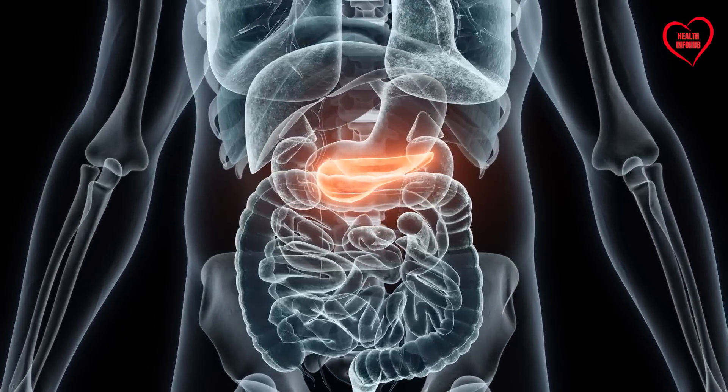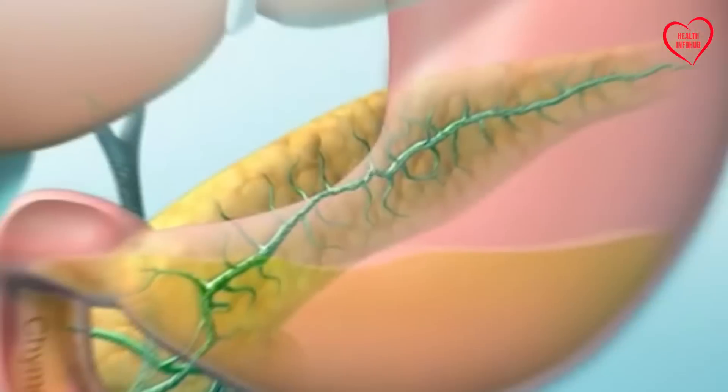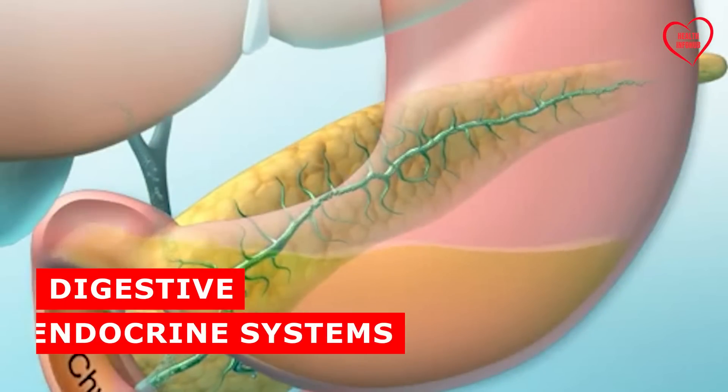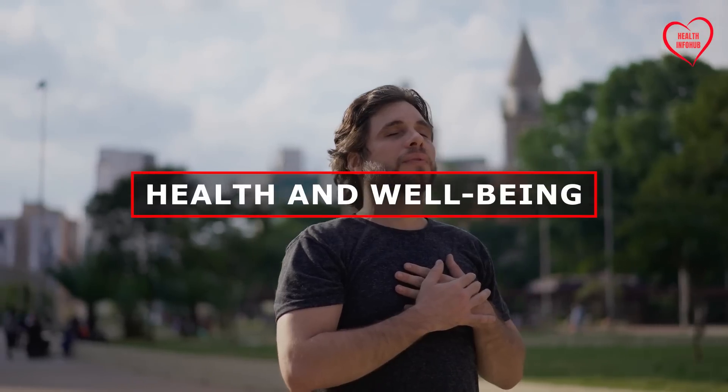The pancreas is a vital organ in our body, often overlooked until something goes wrong. Its role is multifaceted, spanning both the digestive and endocrine systems, making it indispensable for our overall health and well-being.